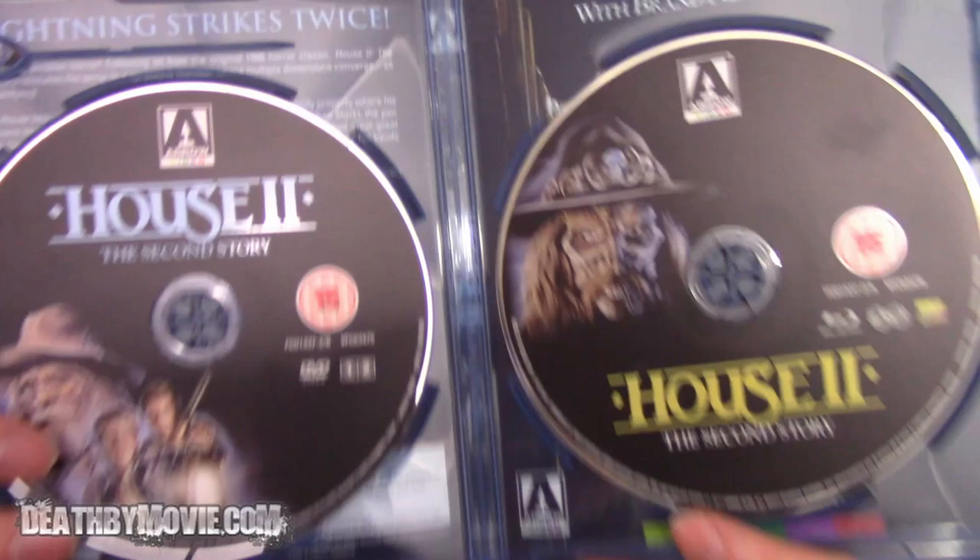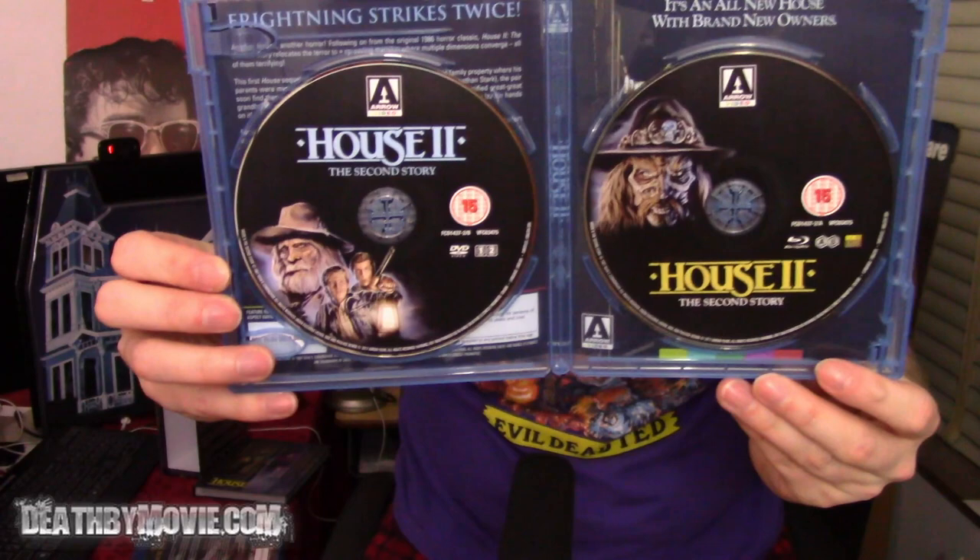Next up is House 2 — pretty nifty. Once again it's a double disc. Another great thing about this release is the double-sided cover with the original cover on the opposite side, plus two discs — the DVD and Blu-ray for each. You'll also notice the DVD disc and the Blu-ray disc have different disc art. The region info for House 2 is A and B for Blu-ray and 1 and 2 for DVD.